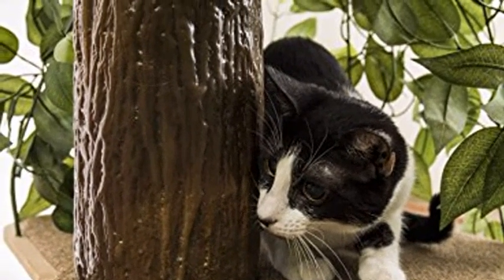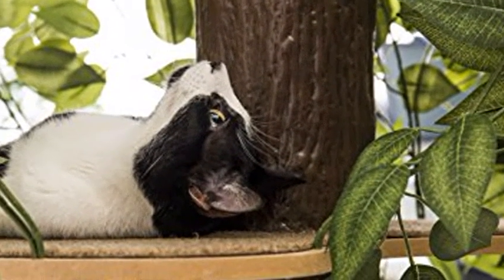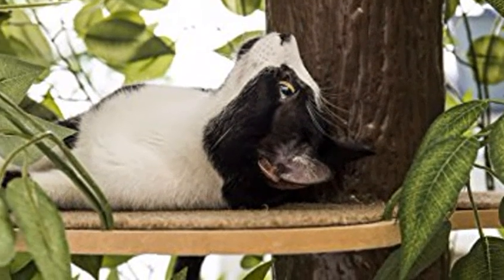Easy to assemble cat furniture, less than 15 minutes, no tools required. Cat Treehouse intended for indoor use, fits great in any room.